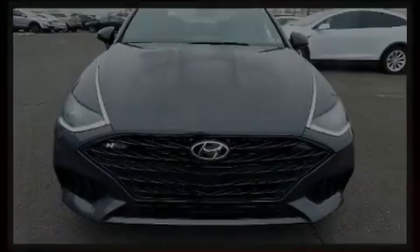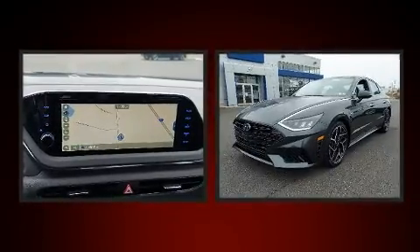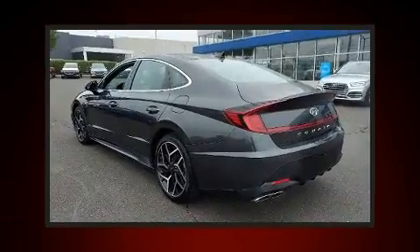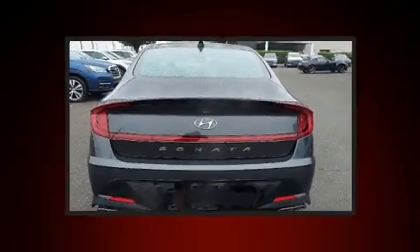Familiarize yourself with the 2021 Hyundai Sonata, a four-door five-passenger sedan with fewer than 5,000 miles. Smooth gear shifts are achieved thanks to the efficient four-cylinder engine, and for added security, dynamic stability control supplements the drivetrain.